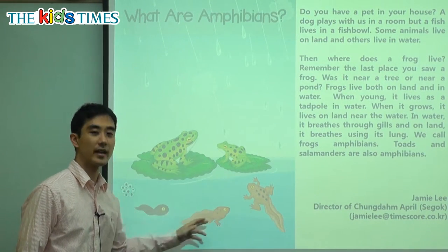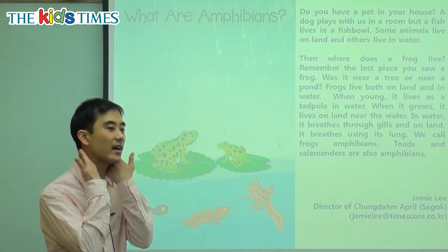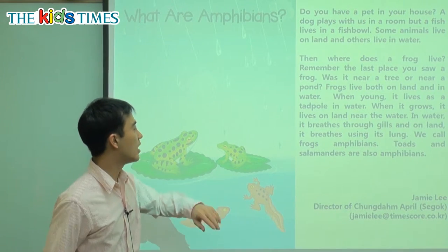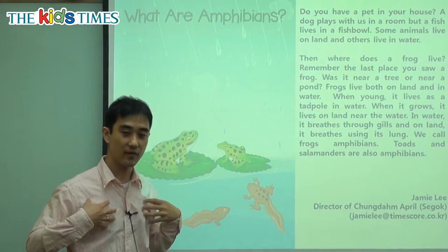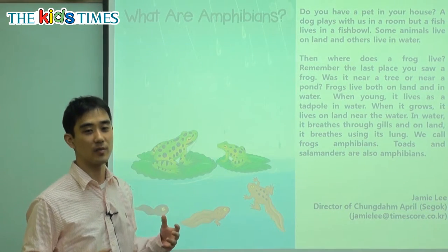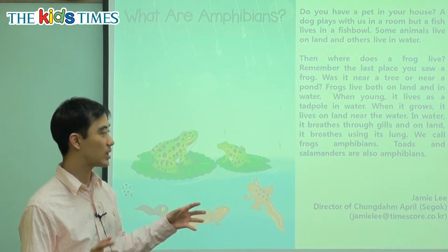In this young stage, they're called tadpoles and they're living in the water. How do they breathe? They have something called gills. Only fish have gills. However, on land, they have lungs. You and I, we have lungs — that is our lung. So we cannot go in the water; we would die in the water because we need gills. They have gills and then later they change to lungs. It's quite amazing.